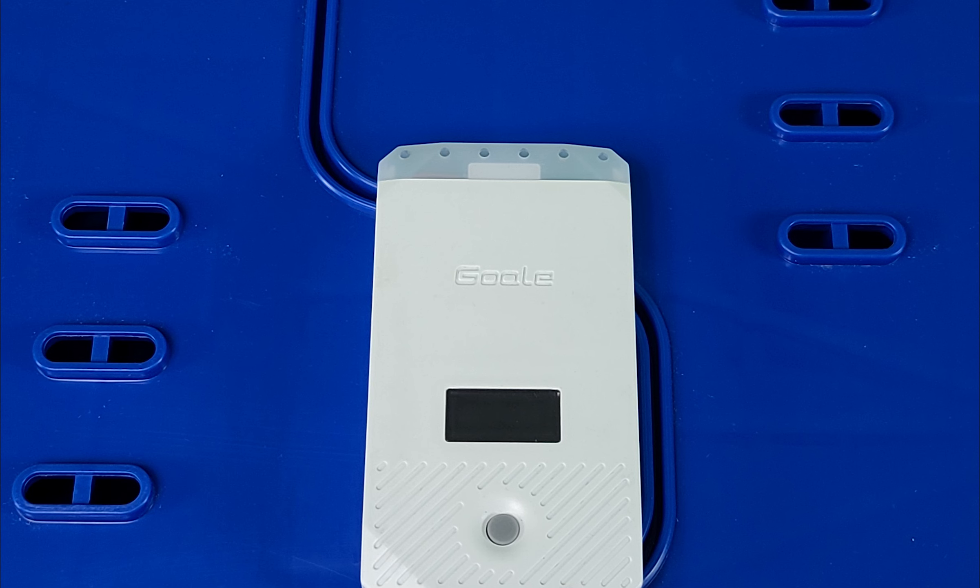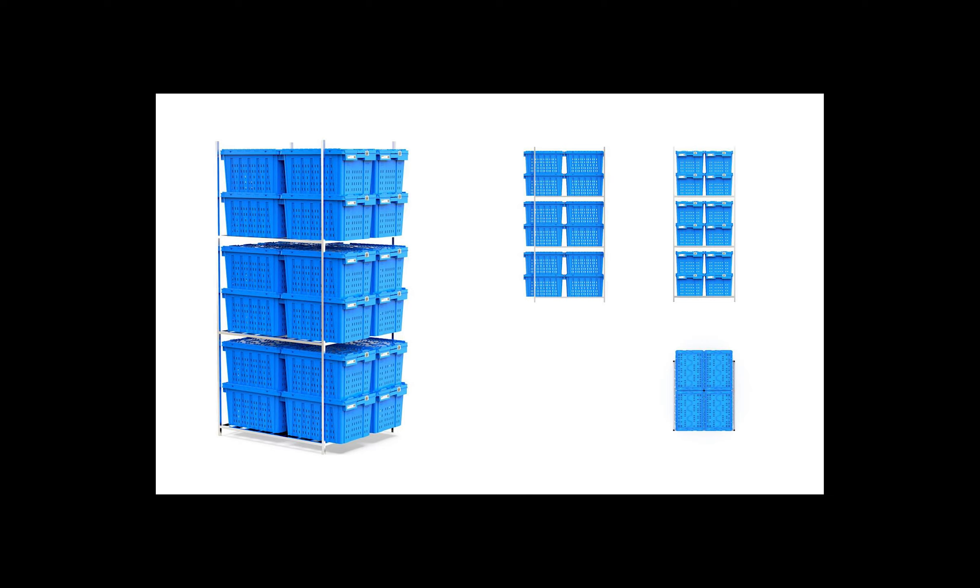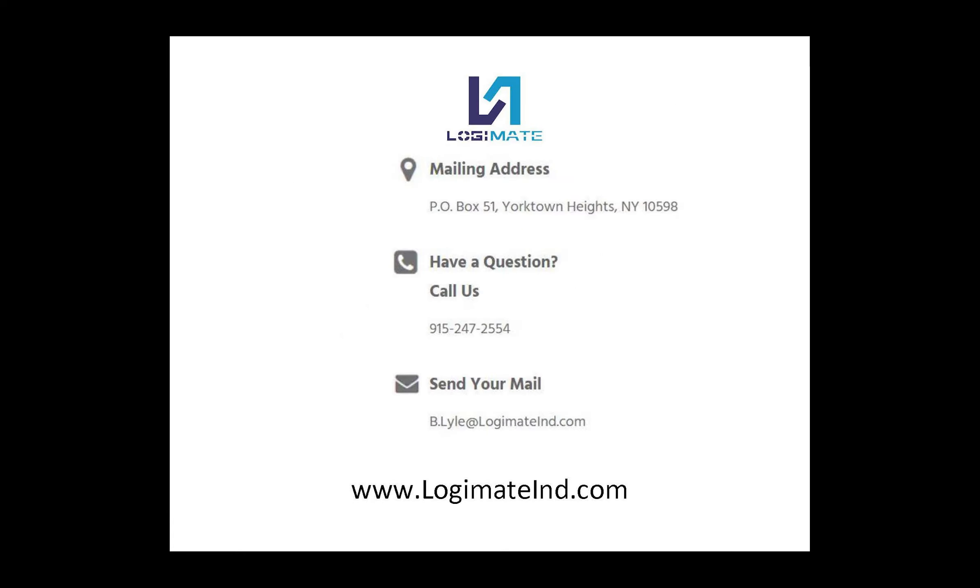We also offer our Alpha Logi cargo tracker and app that monitors location, temperature, and humidity. If you need help developing a custom solution for your logistics needs, please call at your convenience or hit the Schedule a Meeting link on our homepage.